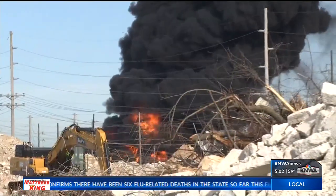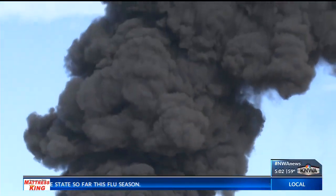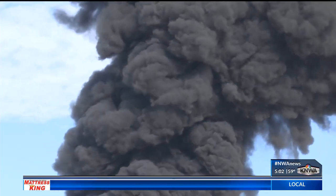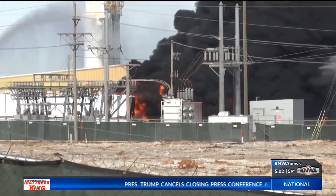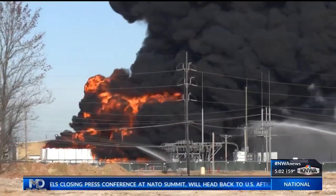Another agency is the Arkansas Department of Environmental Quality. They are here on the ground testing the air quality to make sure it is not dangerous for anyone. Mercy Hospital and Northwest Health are on standby in case anyone shows up with respiratory issues. We spoke to the CEO of this company — our Kelly O'Neill spoke with him just moments ago about what happened.